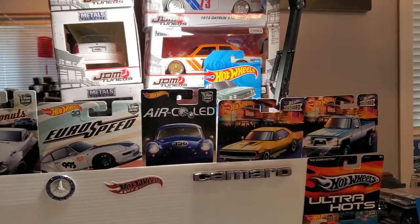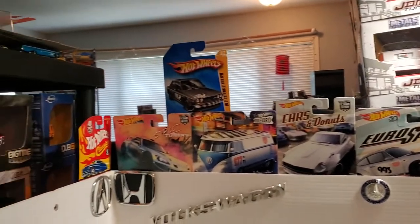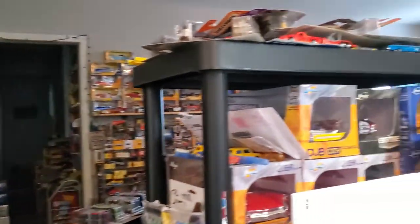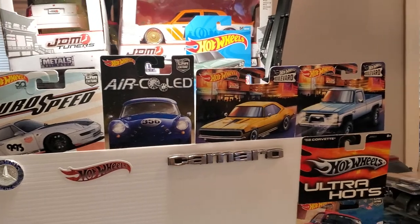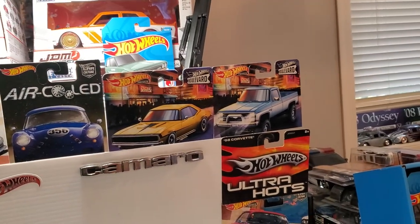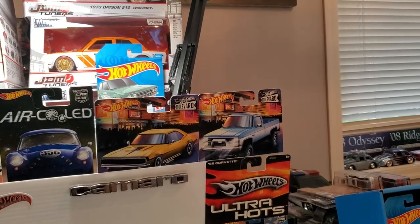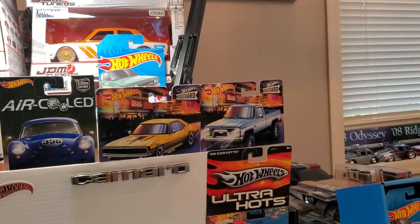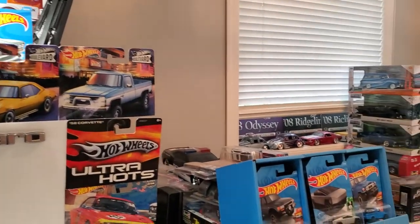Bonjour everybody. Thank you for tuning in to another video. If you're familiar with my channel, you know I love all cars. It doesn't matter what it is — it could be a car that's barely street legal all the way up to a hyper car with lots of horsepower, the fastest car you could ever want. I love all cars, it doesn't matter what it is.